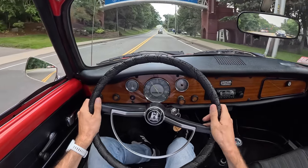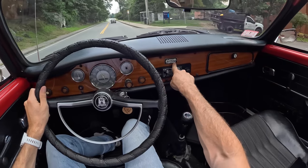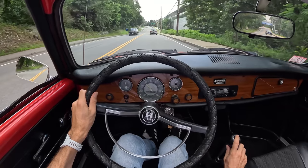That's going to do it for your dad's favorite coach-built car — the Karmann Ghia, the cabriolet. Thank you guys so much for watching, liking, commenting, and subscribing. Don't forget to respect the drive, no matter what you're driving.